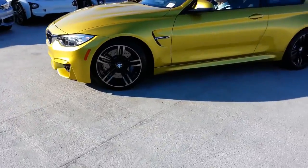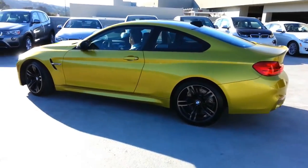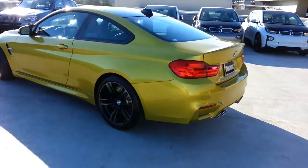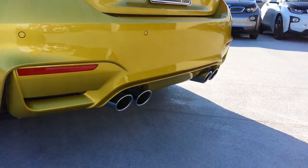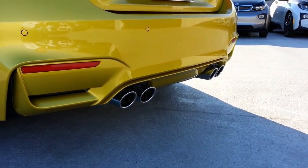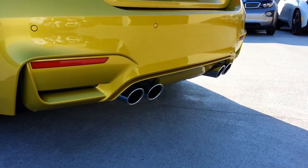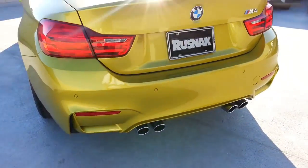Ordered it with the black wheels. Let's go back and listen to it a little bit. Let's see how it sounds. Not too bad, huh?